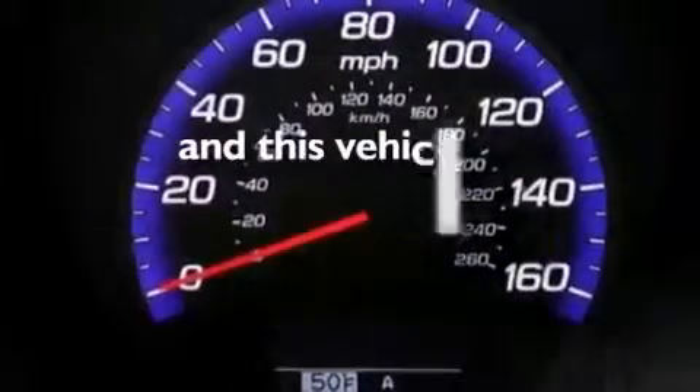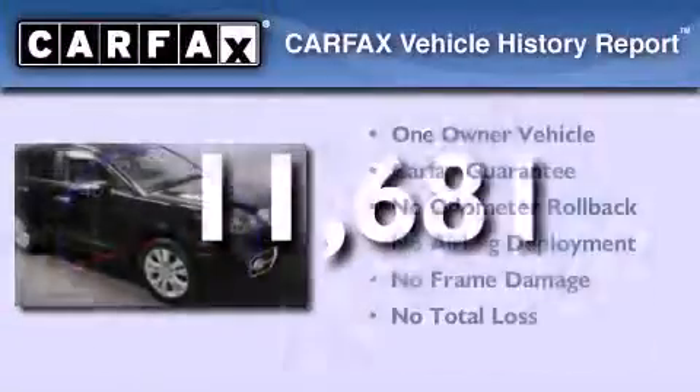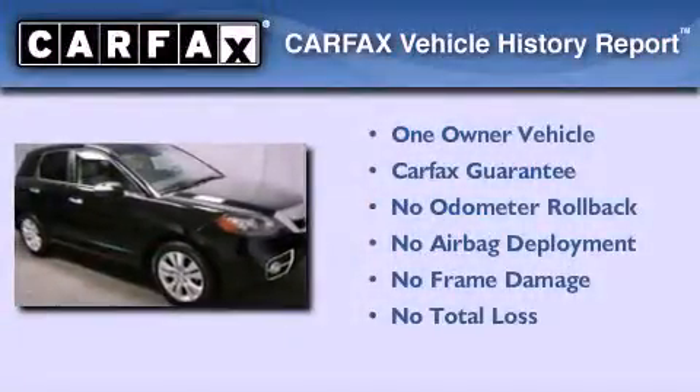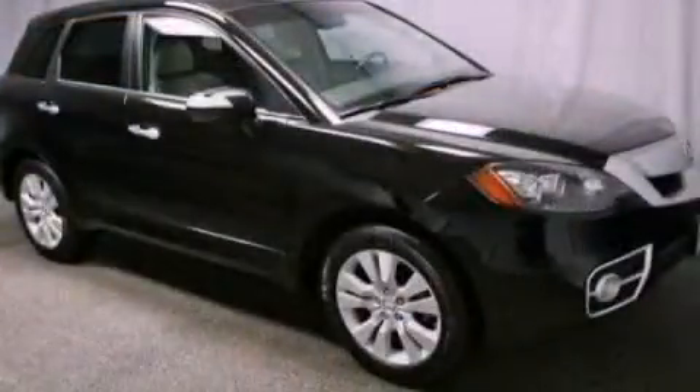This vehicle has fewer than 12,000 miles on the odometer. This Acura has had only one owner and it qualifies for the Carfax buyback guarantee. Contact us today to arrange your test drive.